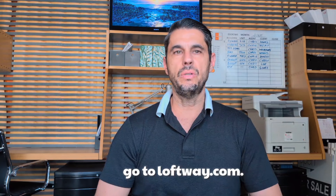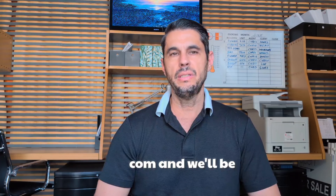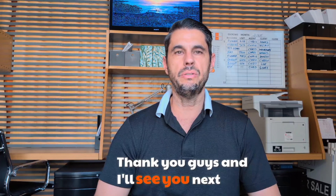I hope that's helpful. If you need to find a condo to rent, go to loftway.com and we'll be able to help you. Thank you guys and I'll see you next time.